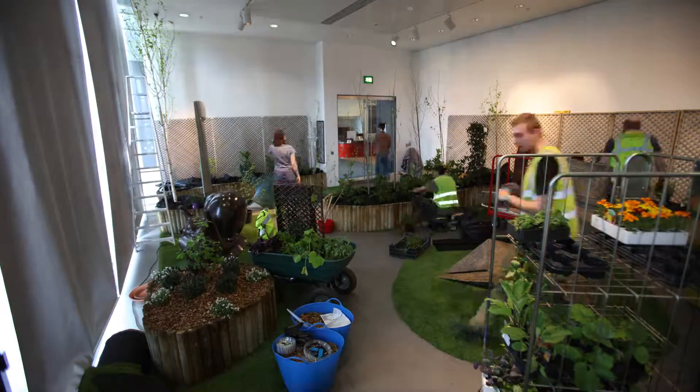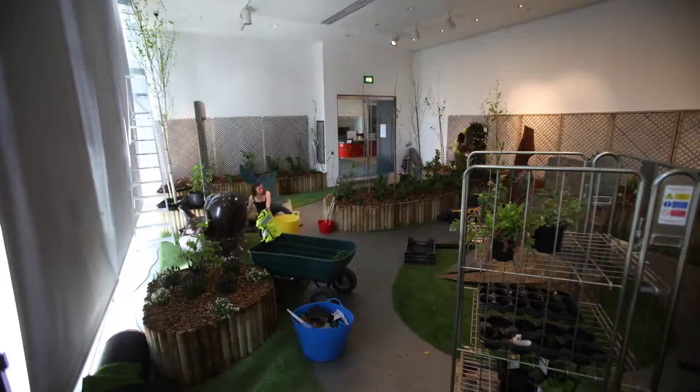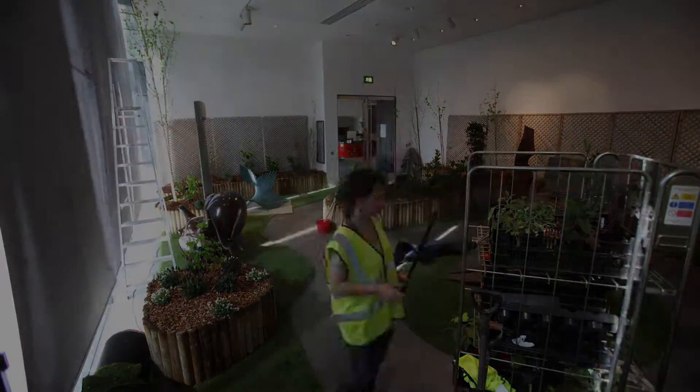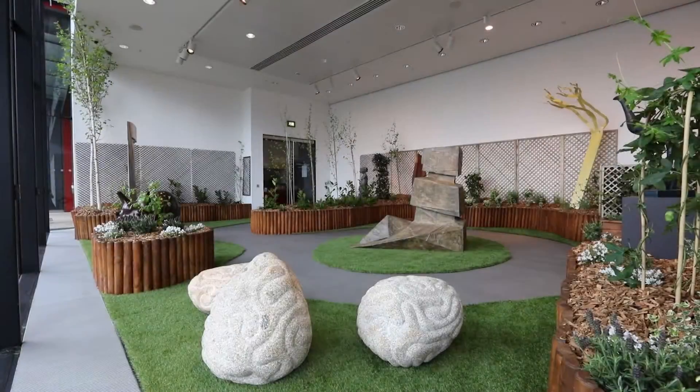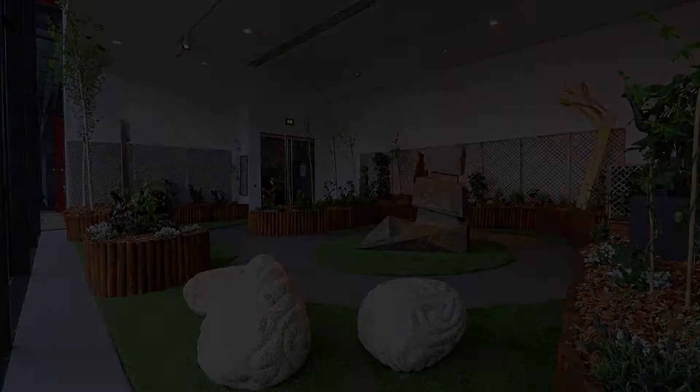This garden is quite an extreme project. We had five tons of wood chip delivered, five tons of soil, an awful lot of log roll, and also our very large sculptures as well.